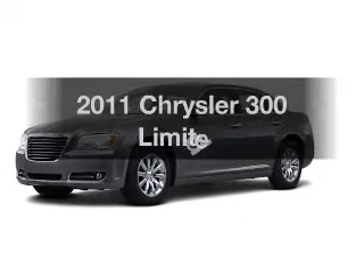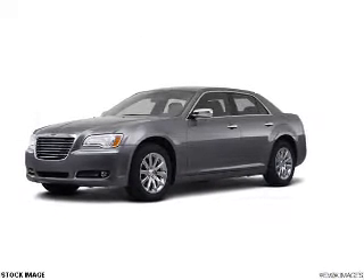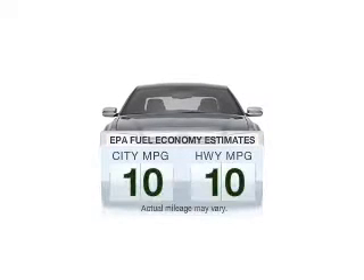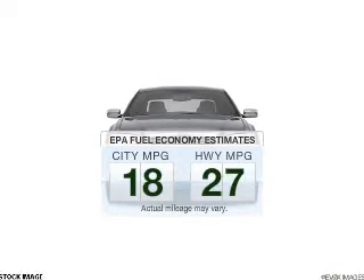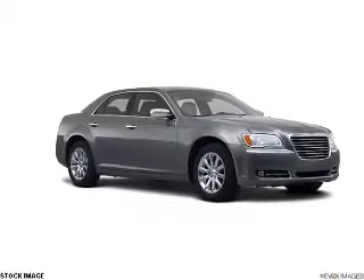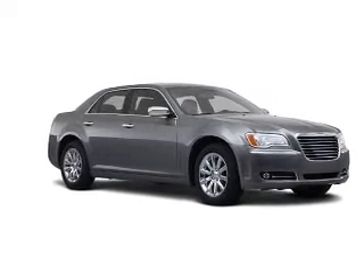The 2011 Chrysler 300 — find everything you wanted in a ride under one roof with this vehicle. Better gas mileage means better long-term driving, and this ride delivers with a great low fuel consumption rate. The powertrain includes rear-wheel drive with